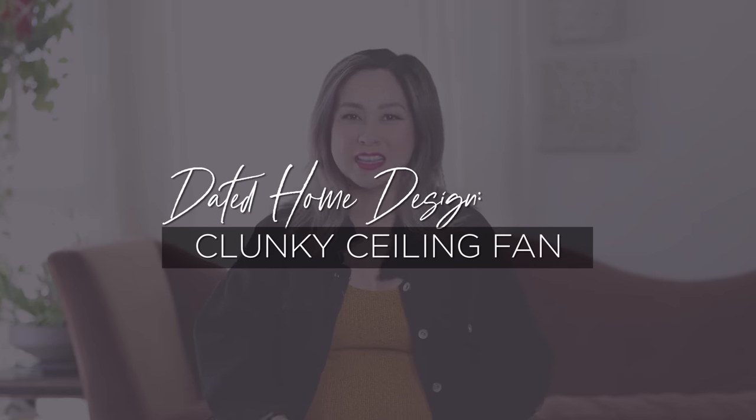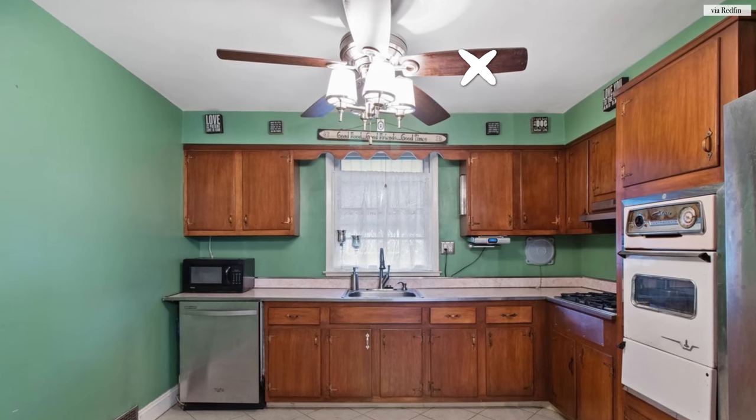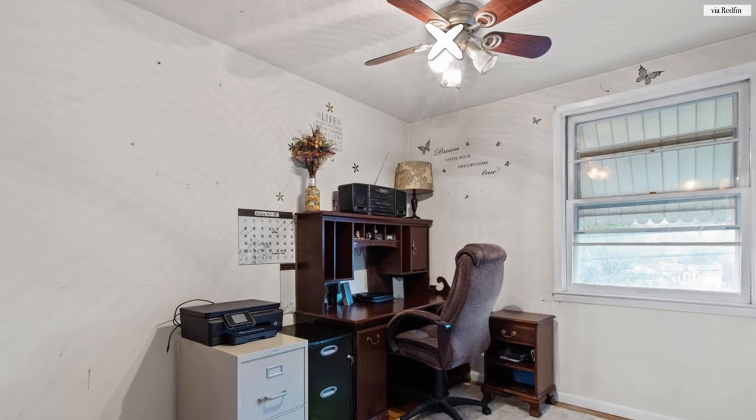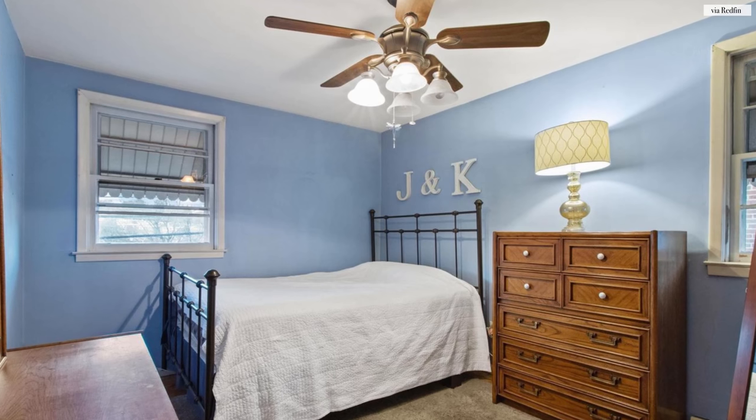Let's start with the number one dated home design in need of an upgrade: that ubiquitous clunky ceiling fan. I myself am not a fan of ceiling fans for a variety of reasons. The first and foremost being that it's not the most auspicious item when it comes to feng shui. Feng shui considers every single blade on a ceiling fan a poison arrow, so every single time that ceiling fan turns on and circulates in your home, it's kind of jabbing poison arrows at you.